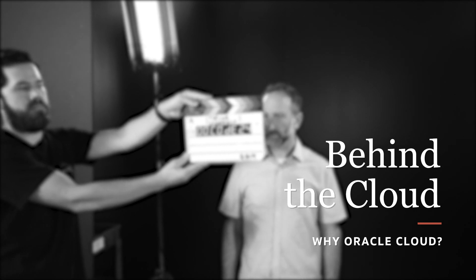Why Oracle Cloud? Why is Oracle different? And why do we need to build a cloud? For decades, Oracle has been solving some of the most challenging business and technology problems for enterprises in all industry verticals around the world.